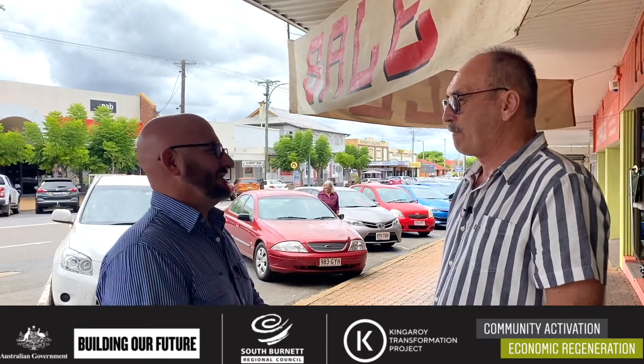Is that the feeling you're having with the CBD project and Kingaroy Transformation Project — are you happy it's happening and you just want to see it get done? Yeah, I'm really excited about what it's going to look like. It's going to bring us into the modern era. We certainly do need something done and I just can't wait for it to get going.